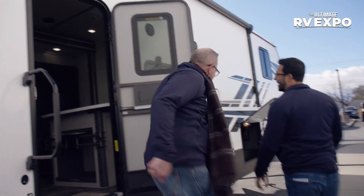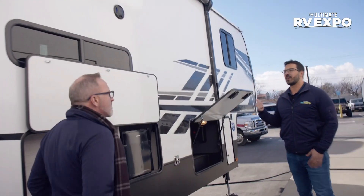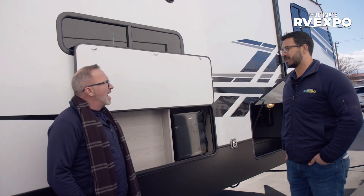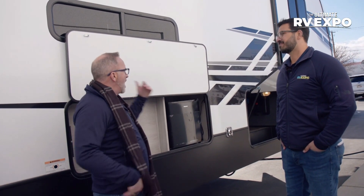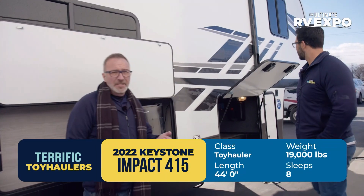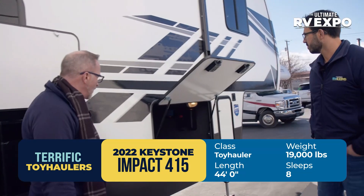With that fireplace, it's hard to leave and walk into the cold. Up front on this bad boy we've got a 5,500-watt generator, so we can fire that up and still run the fireplace and the heater. You've got a 35K BTU furnace on this one. This is the Keystone Fusion Impact 415 — 44 feet long, 13,888 pounds, with a 94-gallon fresh tank and dual 88s on the gray and black.